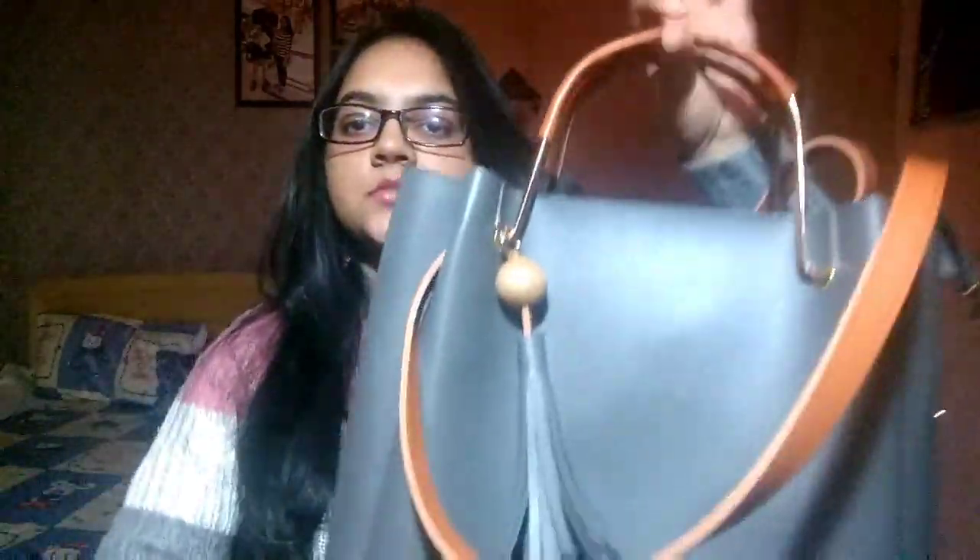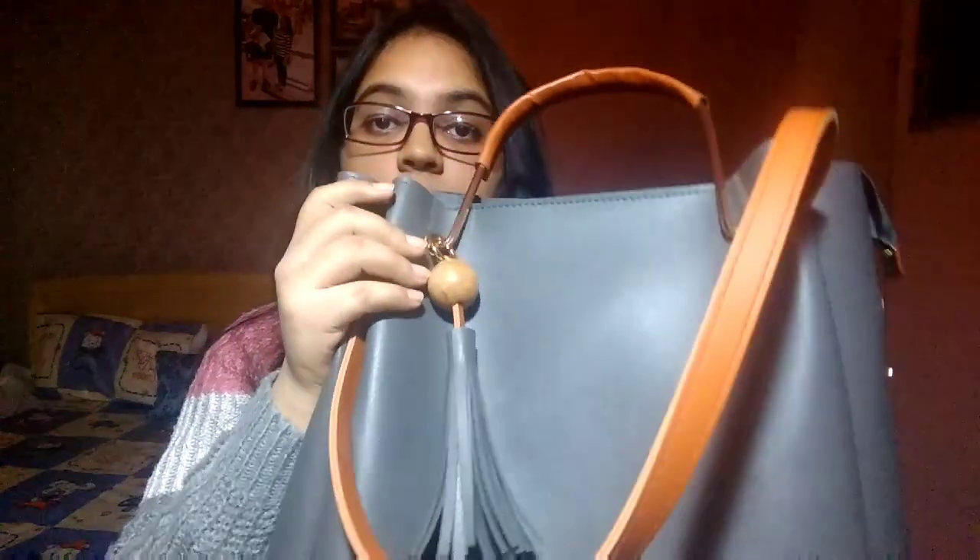My first purchase is this huge tote bag which I got for my college. It's in a beautiful grey colour and has this little detailing with tassels over here. You can carry it on your shoulders normally, hold it from the straps, or attach the sling inside it and carry it as a sling bag — three ways to carry it. It's really big and you can put a lot of things inside.